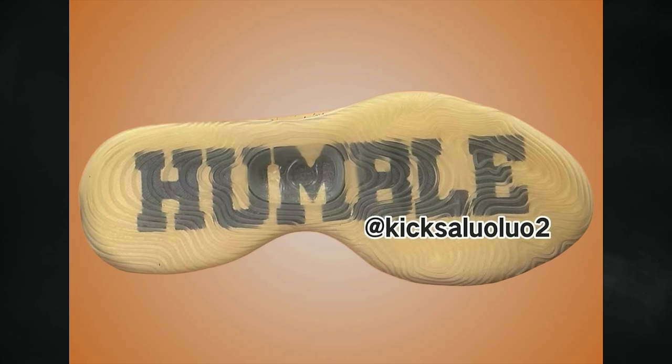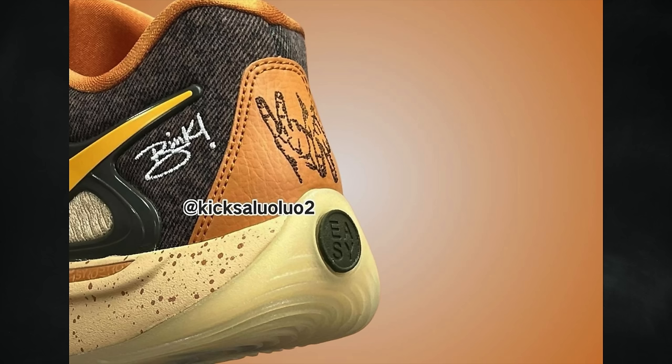The pair features sesame across the base with a black TPU overlay. It also features Bink's signature on the lateral side, while the heels have stitched hands throwing peace signs. Gold fills in the eyelets, KD branding on the tongues, and the Swoosh logos in monarch — a shade of orange — adorns the liner, laces, leather heel overlay, and above the midsole with repeated KD and Swoosh branding. Other details include speckled details on the midsole and a translucent rubber outsole which displays 'Humble.'